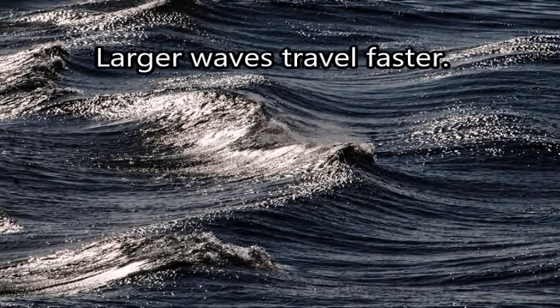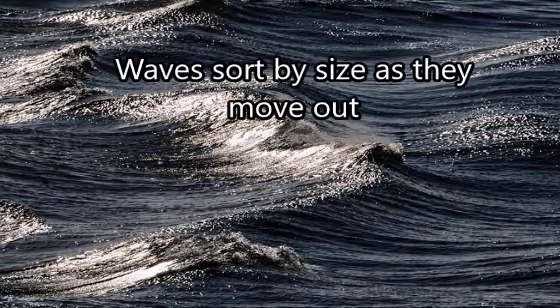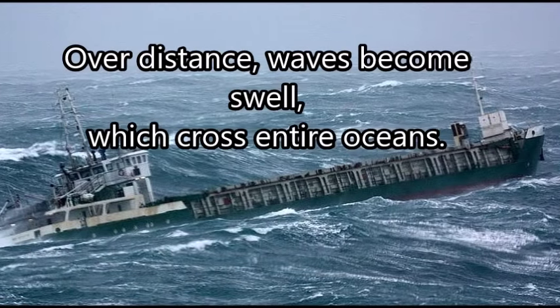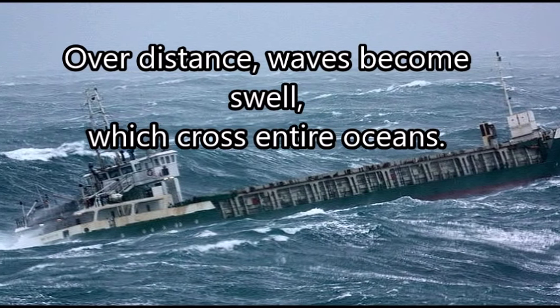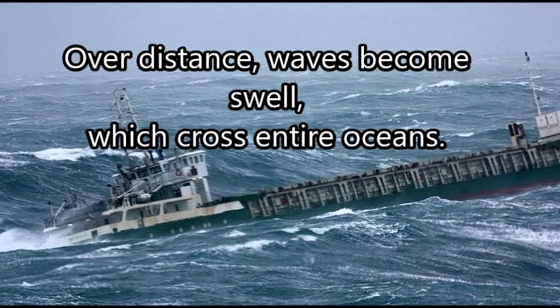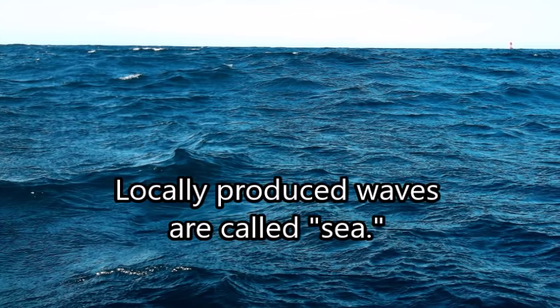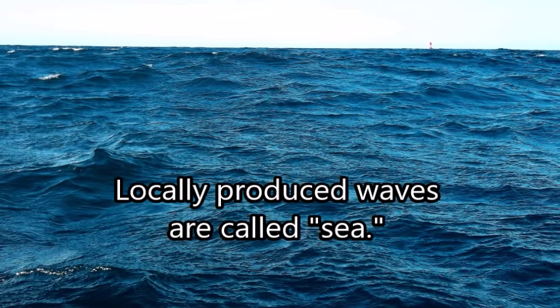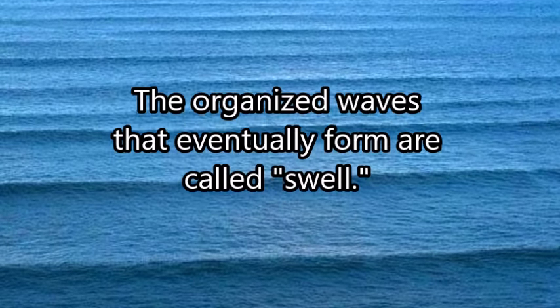The larger the wave, the faster it travels, and waves sort by size as they move out of a storm area. Over distance, waves become swell, which cross entire oceans without diminishing in power. Locally produced waves are called sea, and the organized waves that eventually form are called swell.